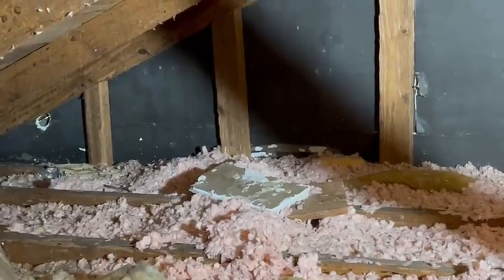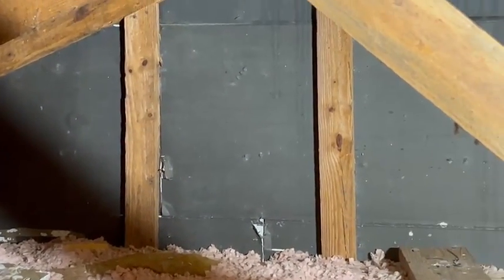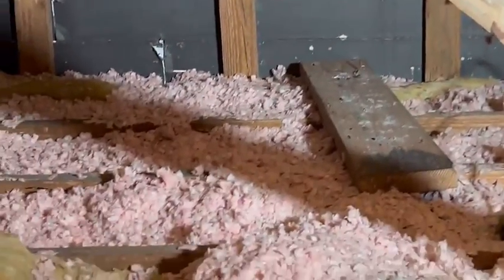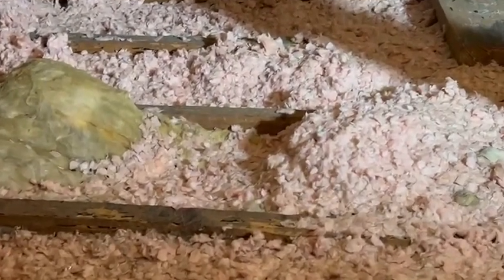There were some small openings in the siding, and once we got up into this attic space we also saw very extensive drywood termite damage. There's also subterranean termite damage in the home as well.